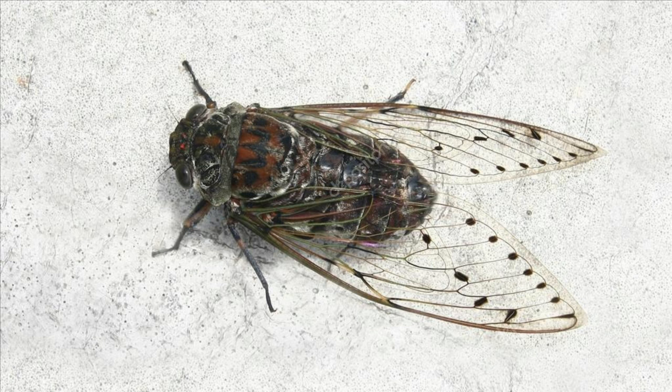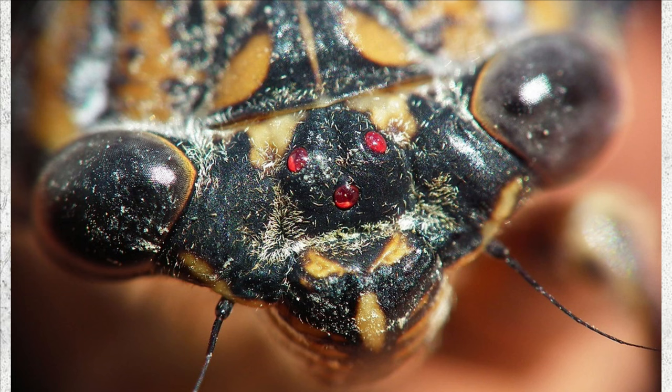Cicada family Cicadidae is a family of more than 3,000 species of sound-producing insects. Cicadas are found in tropical and temperate areas worldwide. They are medium to large insects ranging in size from 2 to 5 centimeters. They characteristically have short antennae, two pairs of transparent membranous wings, prominent compound eyes, and three simple eyes, or ocelli, that form a triangle between the compound eyes.